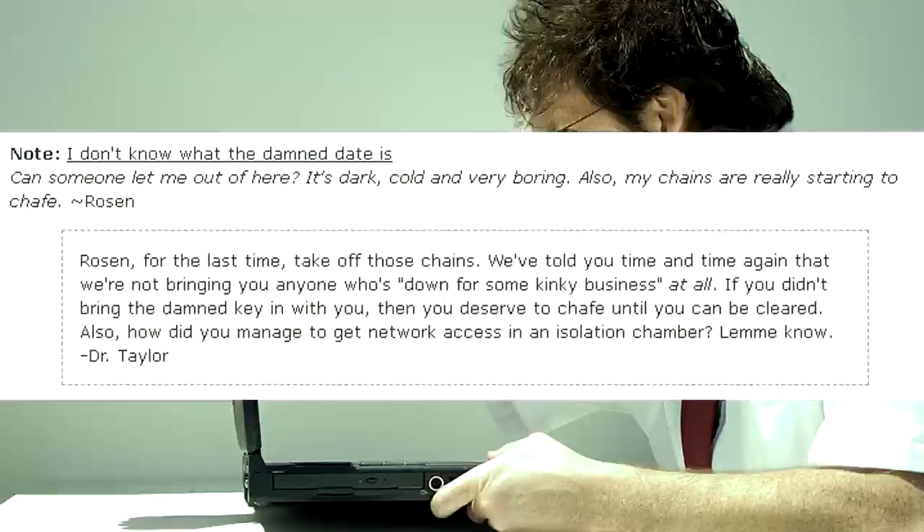I don't know what the damn date is. Can someone let me out of here? It's dark, cold, and very boring. Also, my chains are really starting to chafe. — Rosen. Rosen, for the last time, take off those chains. We've told you time and time again that we're not bringing you anyone who's down for some kinky business. If you didn't bring the damn key in with you, then you deserved the chafe until you could be cleared. Also, how did you manage to get network access in an isolation chamber? Let me know. — Dr. Taylor